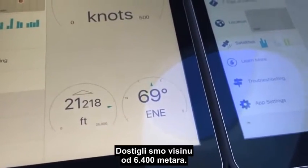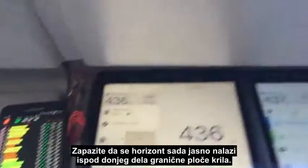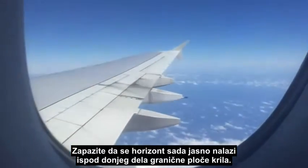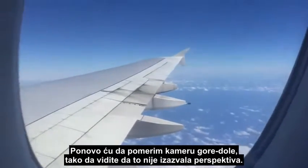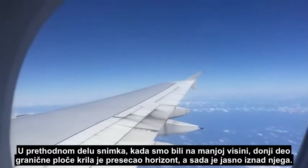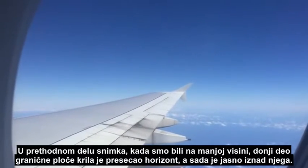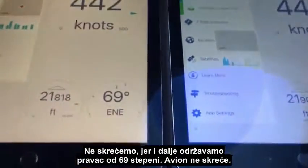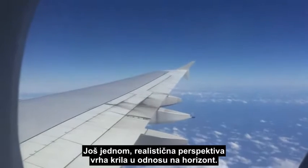Just passing 21,000 feet — 6,400 meters — still climbing with a good GPS lock. What I want you to notice is that the horizon is now clearly below the lower part of the winglet. I'll move the camera up and down in the window so you can see it's not being caused by any perspective. In the previous part of the video at lower altitude, the lower part of the winglet was actually crossing the horizon — now you can see it's clearly above. And we're not turning because we're still maintaining our direction at 069 degrees, so we're getting a realistic perspective of the wingtip in relation to the horizon.